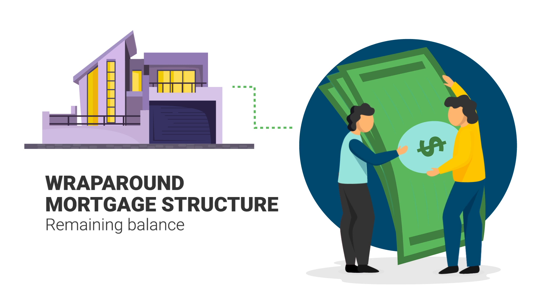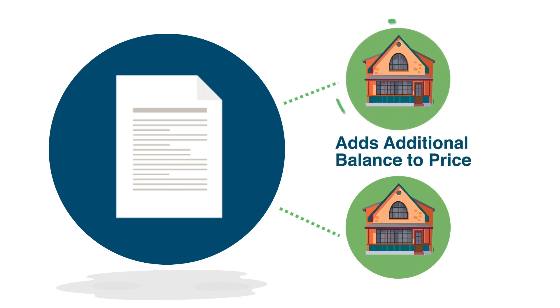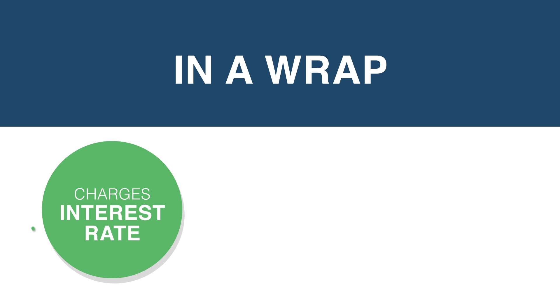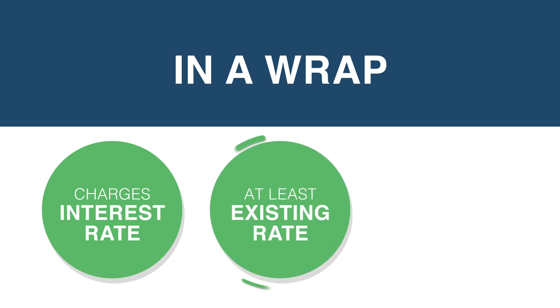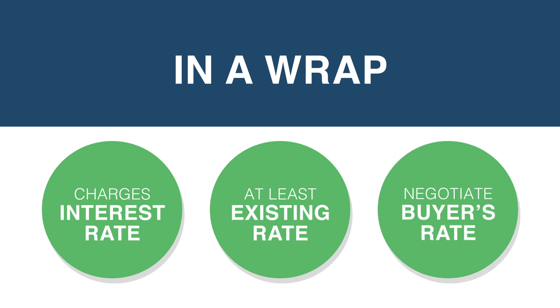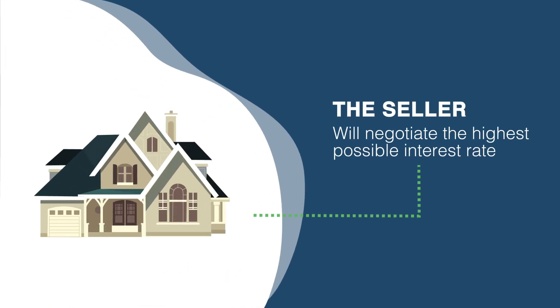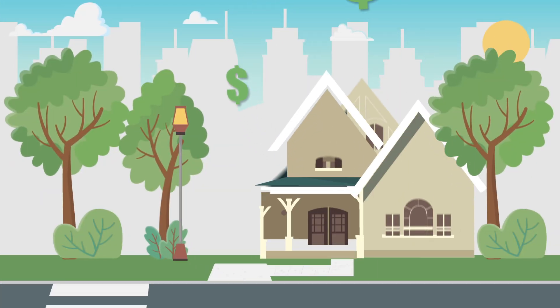A wraparound mortgage structure is used when a seller has a remaining balance to pay on the property's first mortgage loan. The agreement takes into account the remaining balance on the seller's existing mortgage and its contract mortgage rate, and adds an additional balance to arrive at the total purchase price. In a wrap, the seller charges an interest rate based on the terms of the existing mortgage loan. To break even, the seller must charge at least as much interest as they are being charged on their existing loan. That gives the seller flexibility when negotiating the buyer's interest rate. Generally, the seller will negotiate the highest possible interest rate so they can make payments on the first mortgage while also earning profit on the deal.